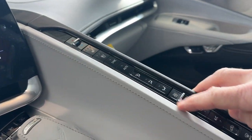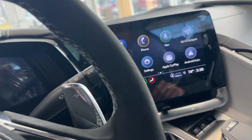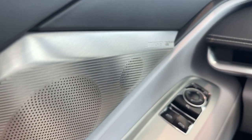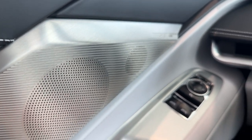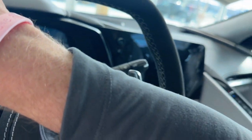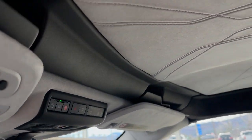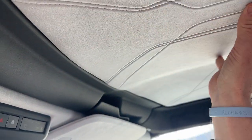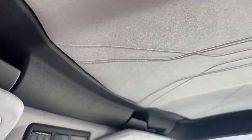Various controls are all located here — everything wraps right around the driver very nicely. You also have heads-up display and a premium Bose sound system. With the 3LT trim, all nice soft premium materials including the removable roof.